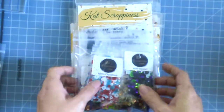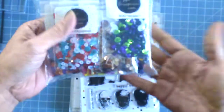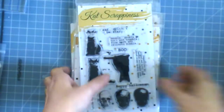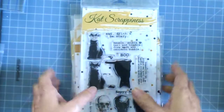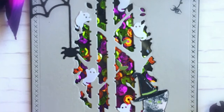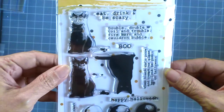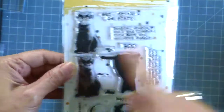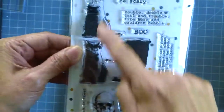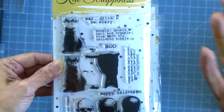To share with you some new items from the Kat Scrappiness shop — before I show you the sequin mixes, I wanted to share with you the two stamp sets. This is new to the shop. These are incredible because they layer so nicely. This is a new stamp set by Kat Scrappiness, and this is called Toil and Trouble. It features the cat image here, and you can layer them to make them look more realistic.